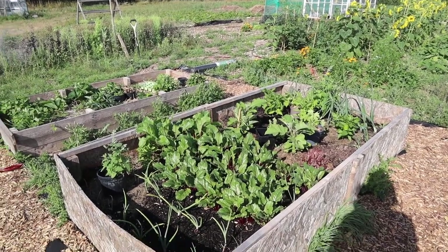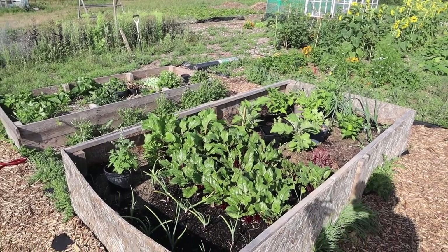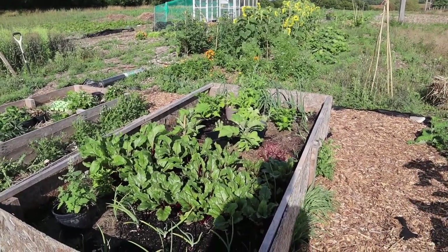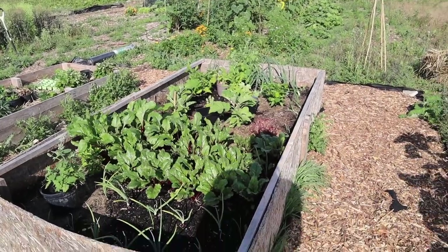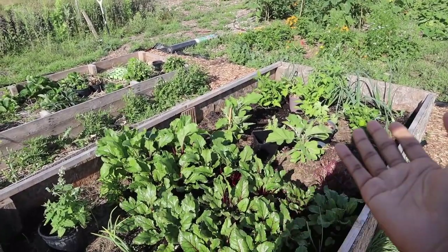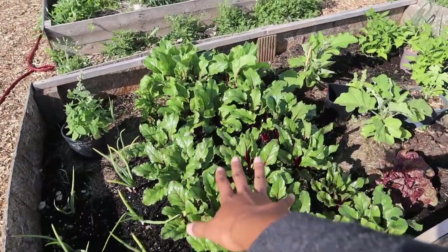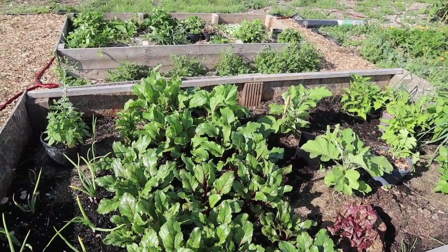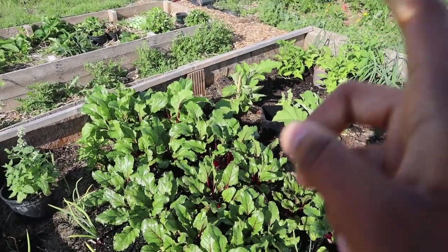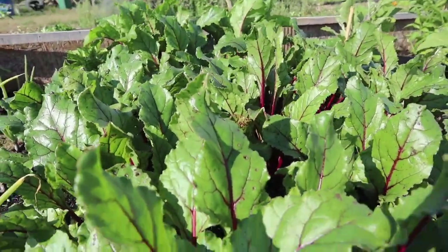We're gonna start here at this bed. A few videos before these you would have seen us filling this bed with soil and green stuff to use as manure. This is the bed now — the soil has since sunk and we have to keep topping it up every so often. In this bed we have our beetroot. I believe we planted this back in May, beginning or mid-May. I didn't write the date down, but here are the beets up close.